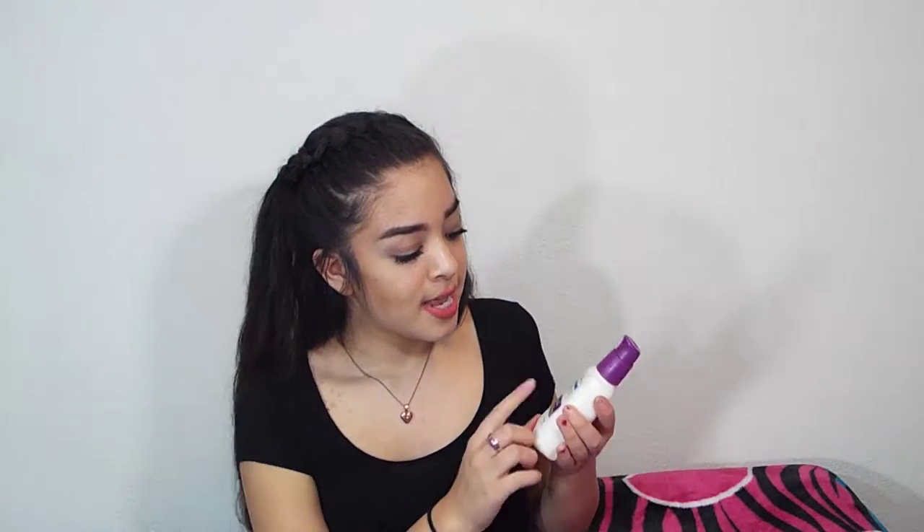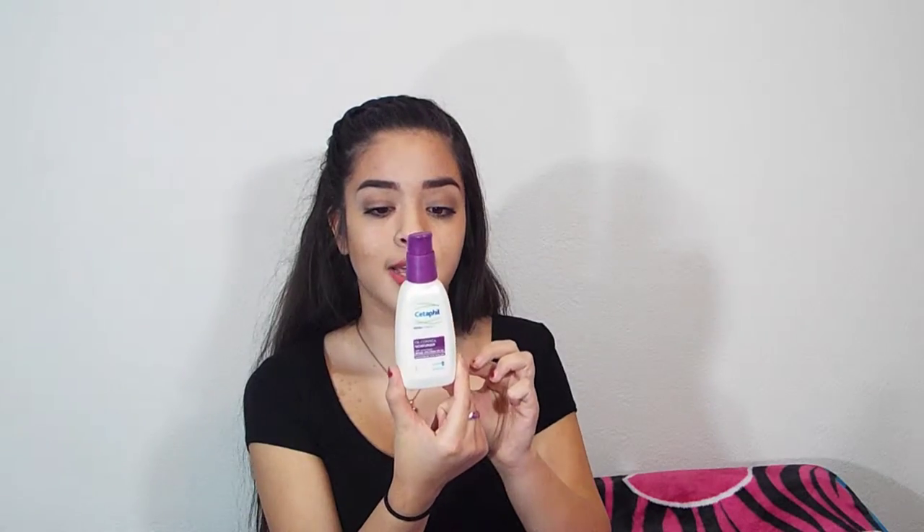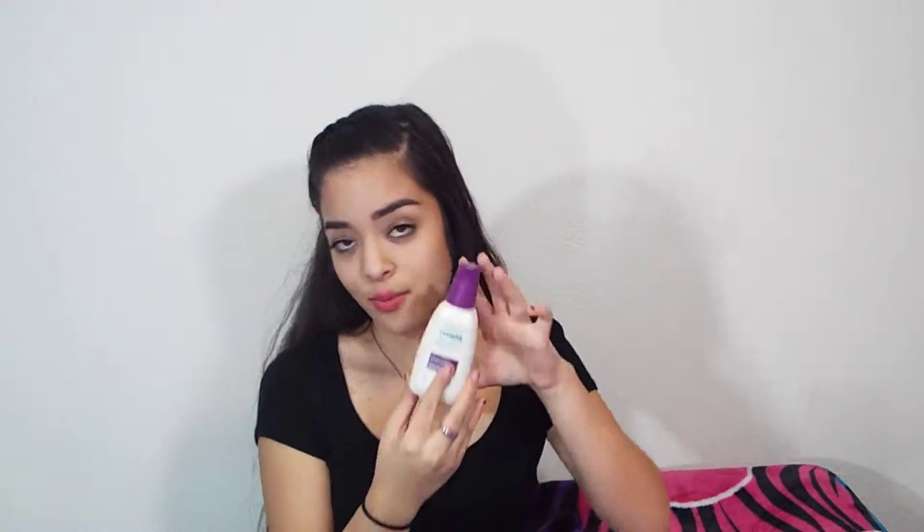The very first thing I have been changing with my makeup routine dramatically is I have been using moisturizer. The moisturizer I have been using and am obsessed with is the Cetaphil Oil Control Moisturizer. I literally love this. I put it on about 15 minutes before I do my makeup, and I put it on after I get out of the shower at night. It makes my face so smooth, gives it a really good base, and makes my foundation look flawless.